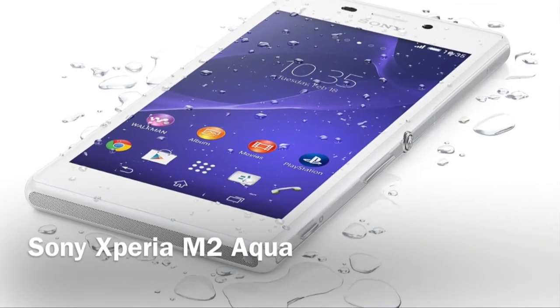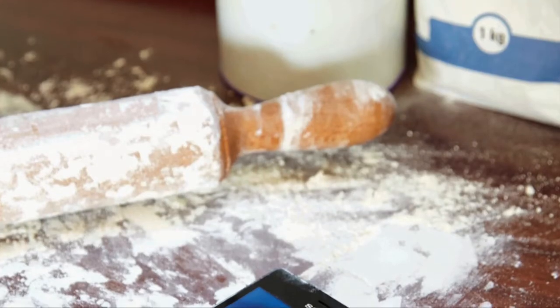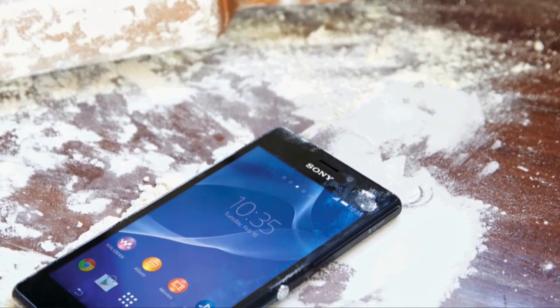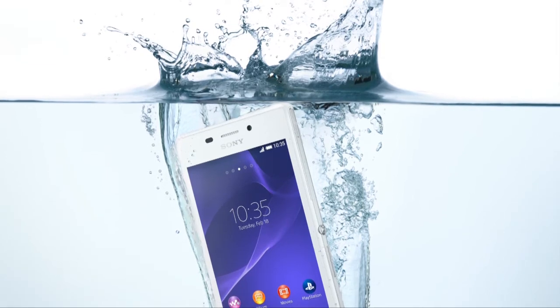The Xperia range from Sony is one of the leaders in water and dust resistant cell phones and tablets. The Sony Xperia M2 Aqua is the first of the mid-range phones to bring this resistance with it. Sony says it can be immersed for up to 30 minutes in fresh water to a maximum depth of 1.5 meters.